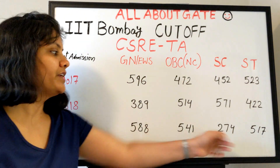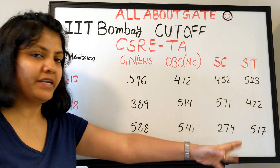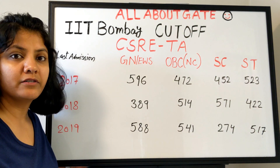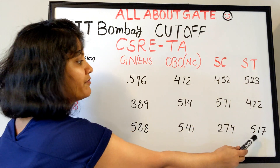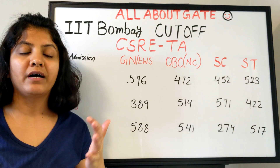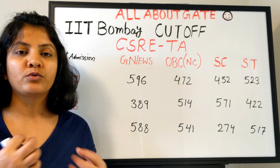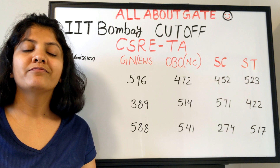The SC score of 274 in 2019 likely means seats were not filling up, so they admitted the lowest scorer — or that candidate performed exceptionally in the written test and interview. For ST category, it was 523 in 2017, 422 in 2018, and 517 in 2019. I hope these cutoffs help you. If they do, please share them with your friends who want to apply and check where they stand for this department. See you in the next video — bye bye.